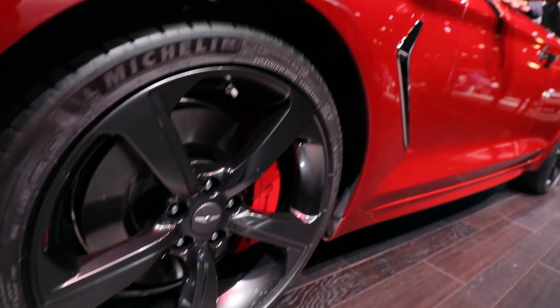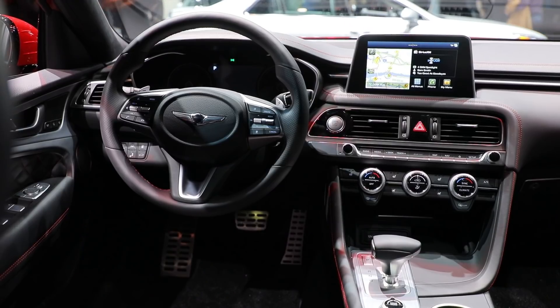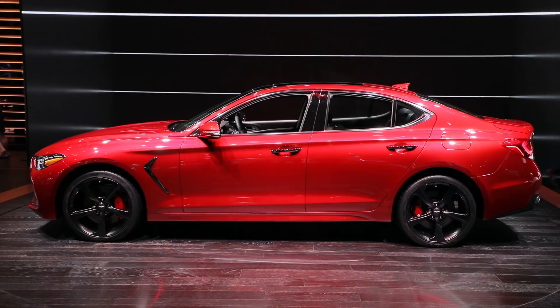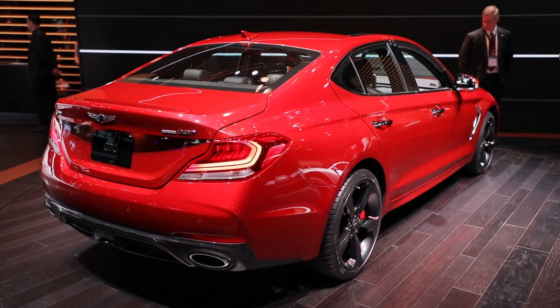Genesis would know because they hired that guy. BMW's engineer Albert Biermann helped tune the G70's four-wheel independent suspension. Steering is electric and an available limited-slip rear differential should help with canyon corner workouts. The G70 chops three inches from the Stinger's wheelbase and six inches from the overall length.